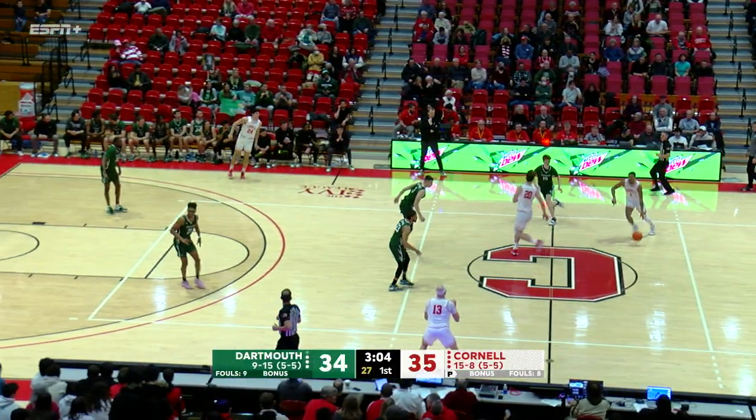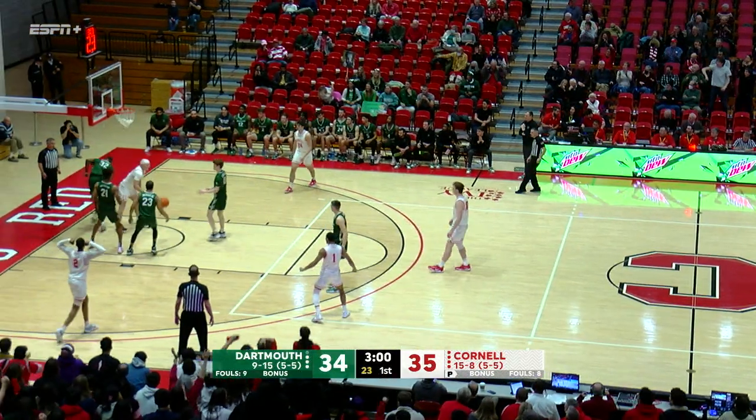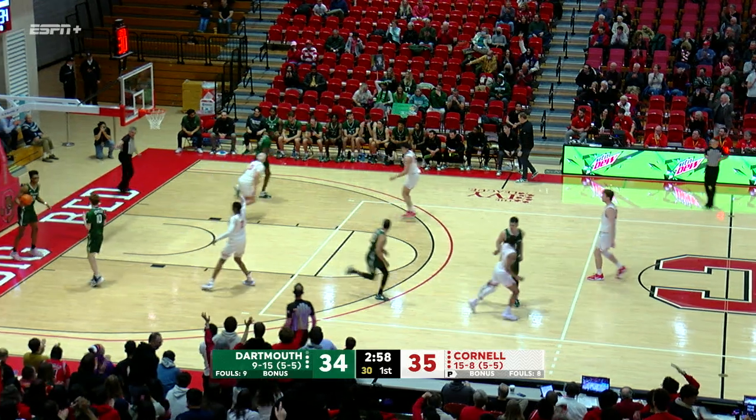That bench is important. Interestingly enough, tonight I believe it's only three points off the bench for Cornell, but that makes it five — and big.